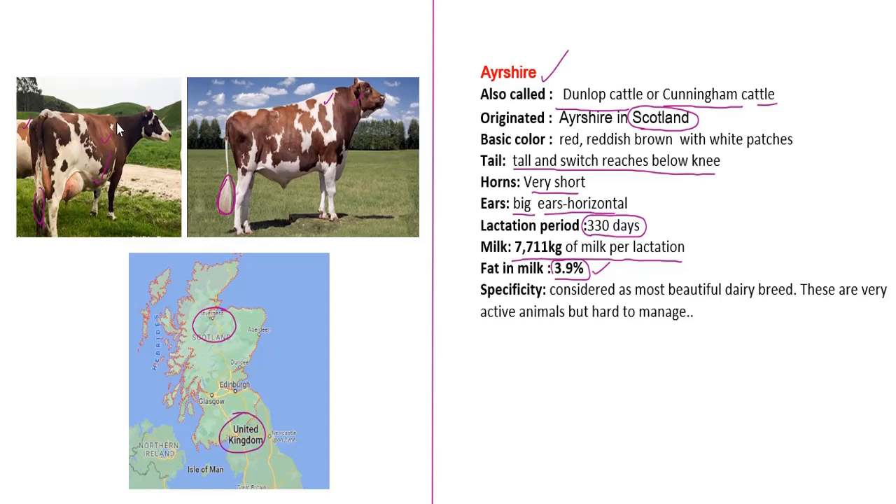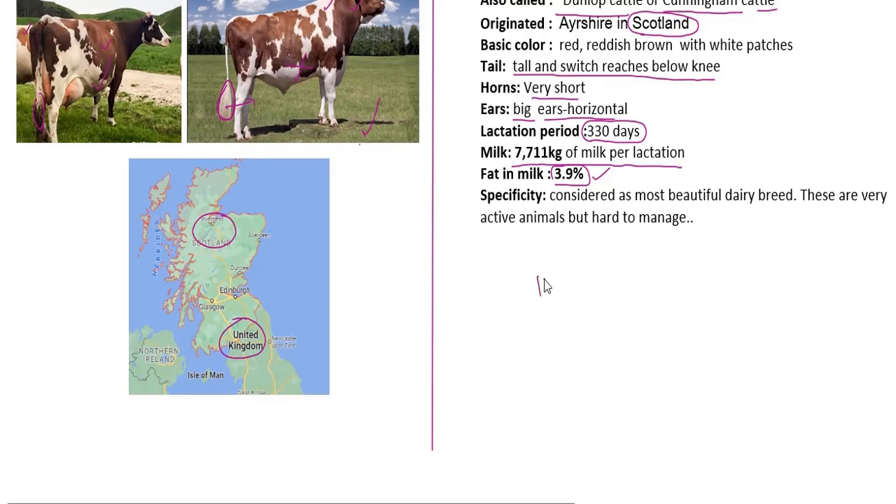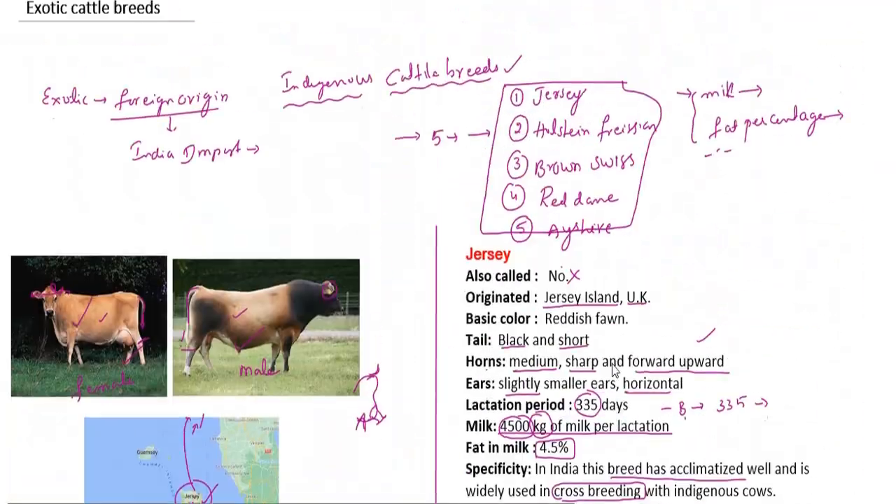Many people prefer this breed for its meat as well. These are very active animals but can be hard to manage. The most popular and essential breed is very important. So friends, we have discussed 5 exotic cattle breeds with their average values and production data. Next class we will meet again. Take care.